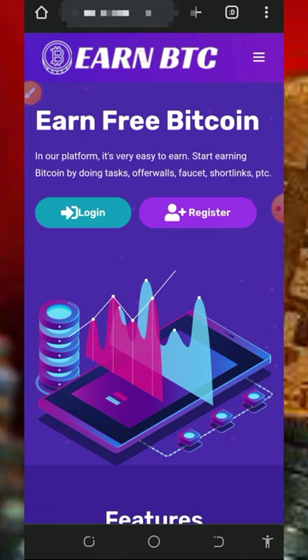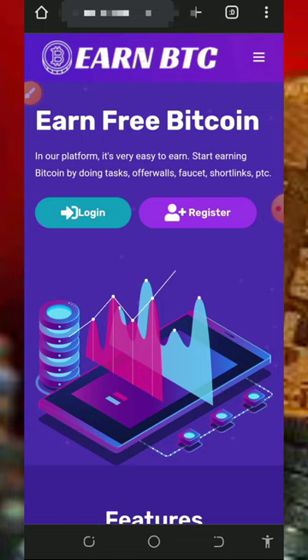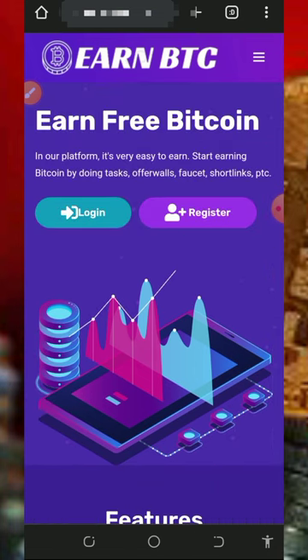So here we are going to discuss about this platform called freebtc.io. It's a free Bitcoin faucet website where you are going to claim for free without any single deposit.